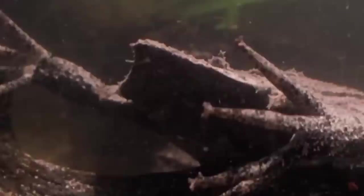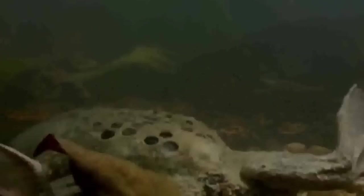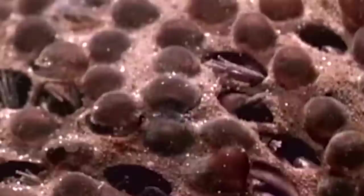Once her back is filled with fertilized eggs, skin grows over them to protect them, and she'll spend the next four months hiding away to protect herself and her eggs. The babies will let Mama Toad know they're ready to be born by literally punching their way through the holes in her back. About 100 babies will be born in quick succession as toadlets — skipping the tadpole stage — so they can immediately head out to fend for themselves. Suriname toads merely carry their babies for four months, and then it's goodbye.